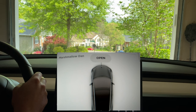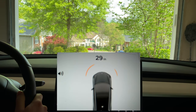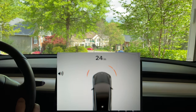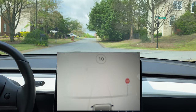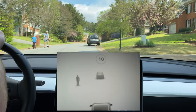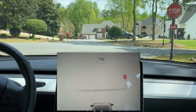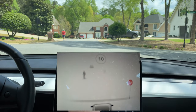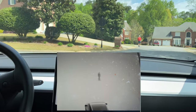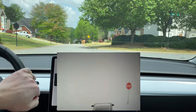Trying a little different setup today to see if we can get a better image of the lights and signs that show up. Oh, that's new — it actually says stop in the sign. It's nice, it's really crisp.